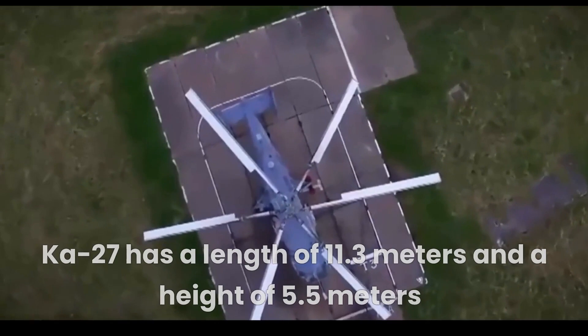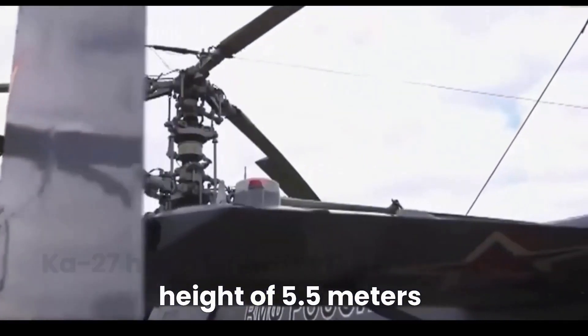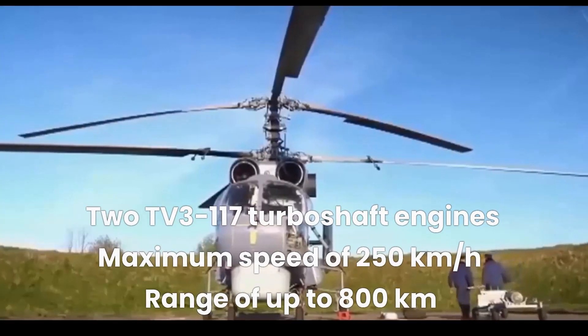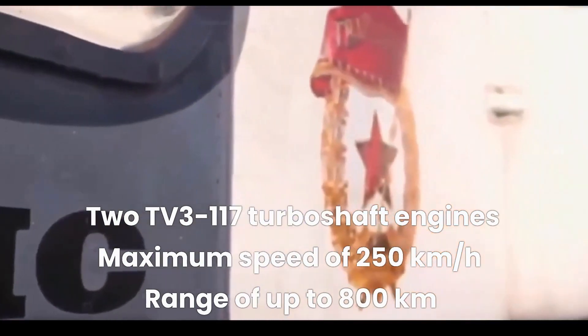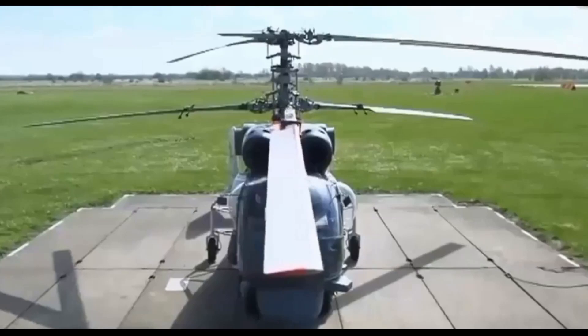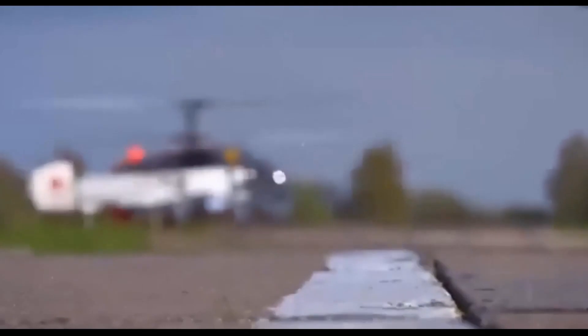The Ka-27 has a length of 11.3 meters and a height of 5.5 meters. It is powered by two Isotov TV3-117 turboshaft engines, which give it a maximum speed of 250 kilometers per hour and a range of up to 800 kilometers. The helicopter's main rotor has a diameter of 15.8 meters, and its weight is approximately 6,600 kilograms.